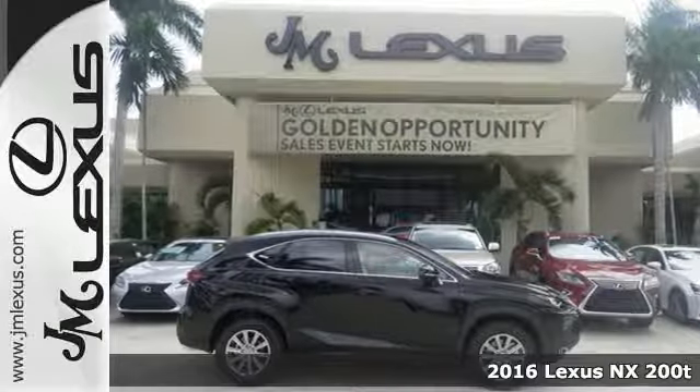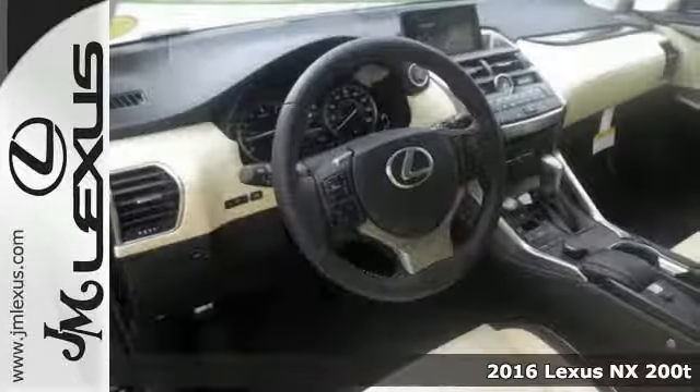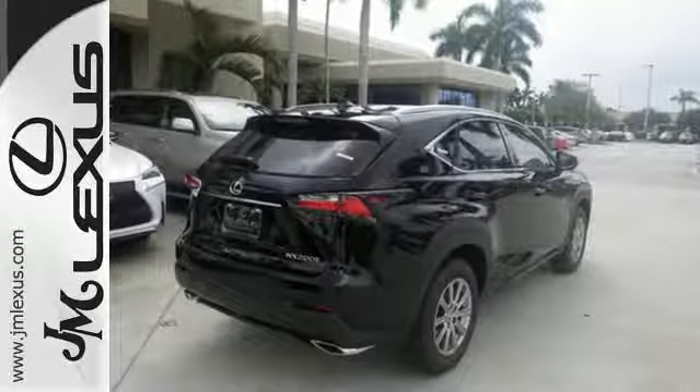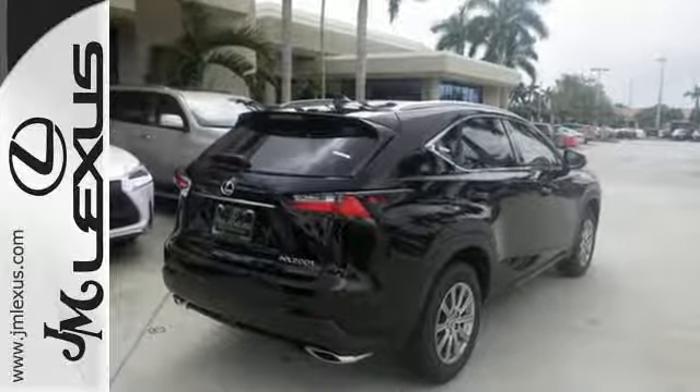Here's a 2016 Lexus NX200T — nothing compares to this crossover. An exciting ride with a turbocharged engine and drive mode select is nicely complemented by eight standard airbags, LED fog lamps, a backup camera, and roof rails.